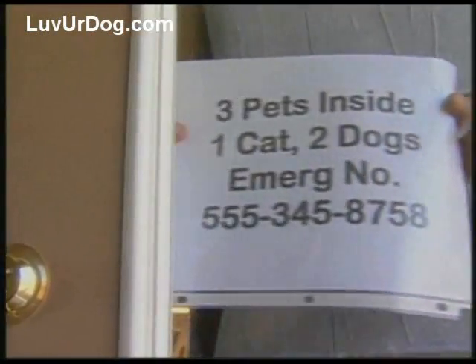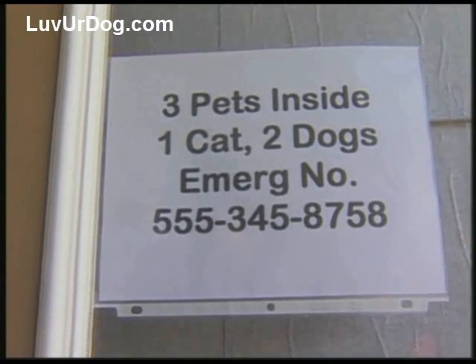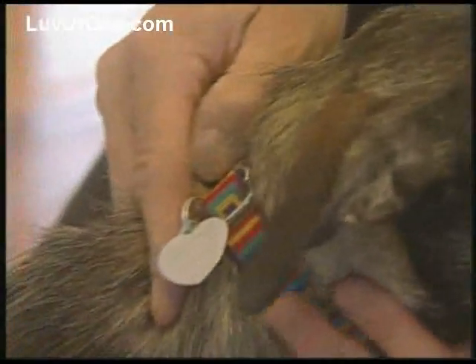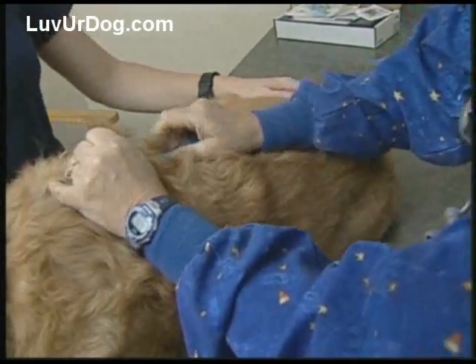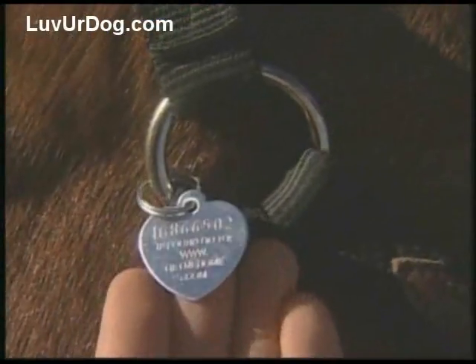In case you are not at home at the time of a disaster, a sign on the front and back of your home or barn will let your neighbors know you have pets and your contact information. Be sure all of your animals have rabies and ID tags on their collars. Microchipping is an important form of animal identification. An ID tag on a halter works well for large animals.